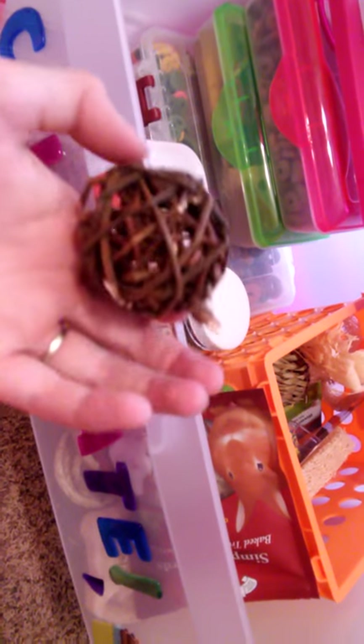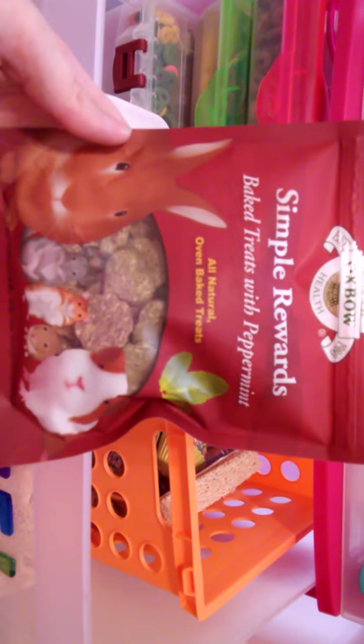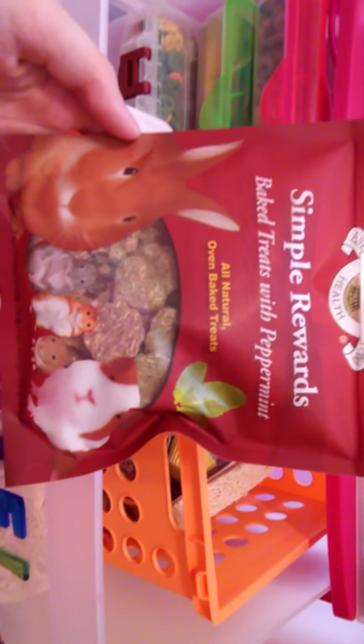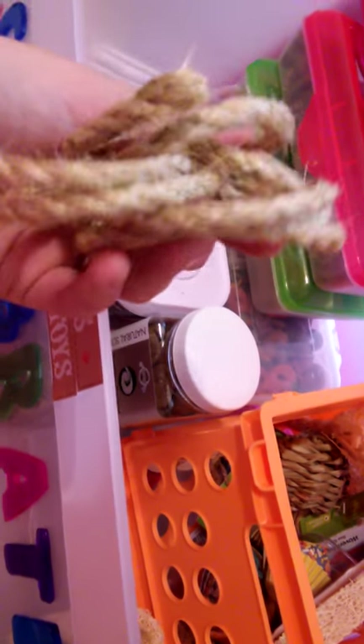Here's her favorite little dumbbell that she chewed up. She has these Oxbow peppermint treats, but she doesn't like these — hopefully the guinea pig will. She also has some sisal rope that I tried to make into a toy and she's already destroyed it, so there's some extra sisal rope.